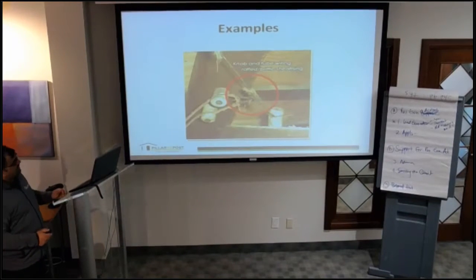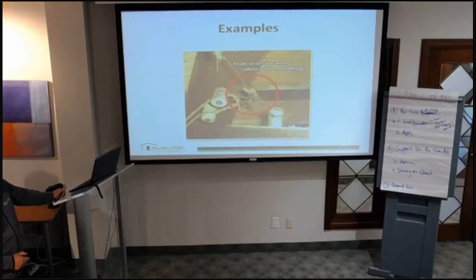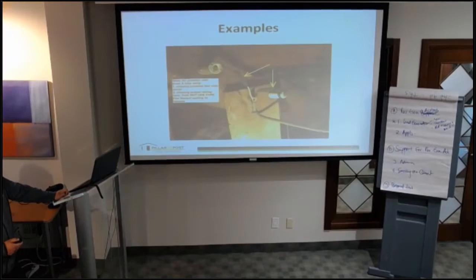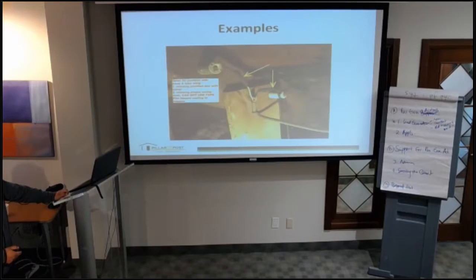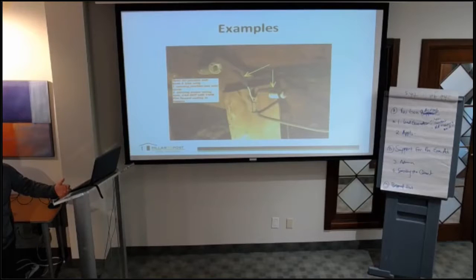These are some of the problems that can happen with this wiring. You can see scorching and live wire exposed — the insulation has been eaten by rodents. If somebody touches that exposed wire, you know what's going to happen. Here somebody tried to use tape to cover a live wire, which is never a good idea as it can trigger fire. Electrical tape is different and can be used, but only by an electrician. Using plastic tape or duct tape is absolutely not acceptable.